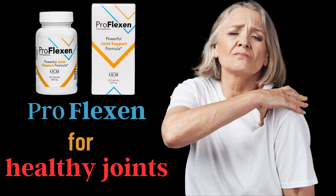Don't let joint pain or stiffness hold you back. Order Proflexin today and move freely with confidence. Check out the link below for more information and to place your order.